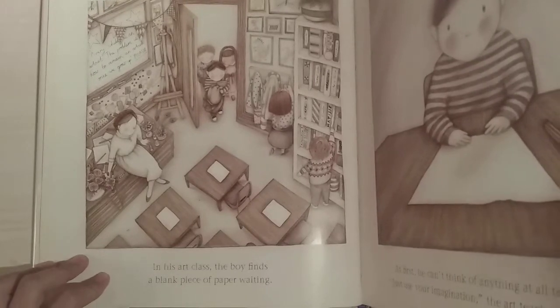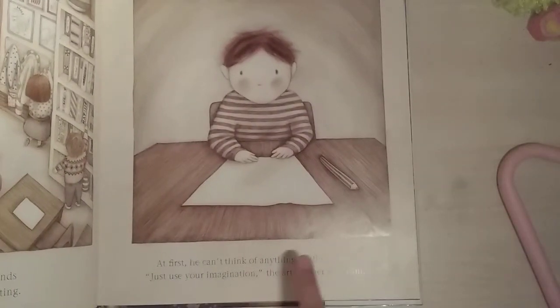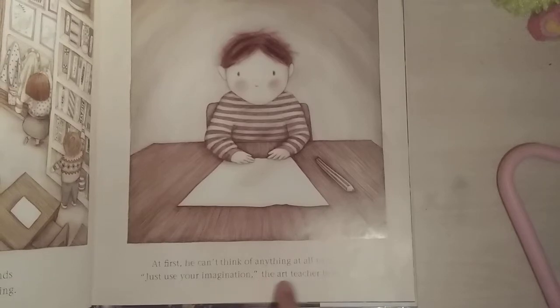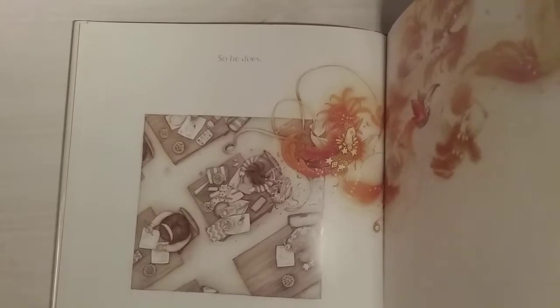In his art class, the boy finds a blank piece of paper waiting. At first, he can't think of anything at all to draw. 'Just use your imagination,' the art teacher tells him. There he is — the same picture as at the back. He does, and there's a picture there.